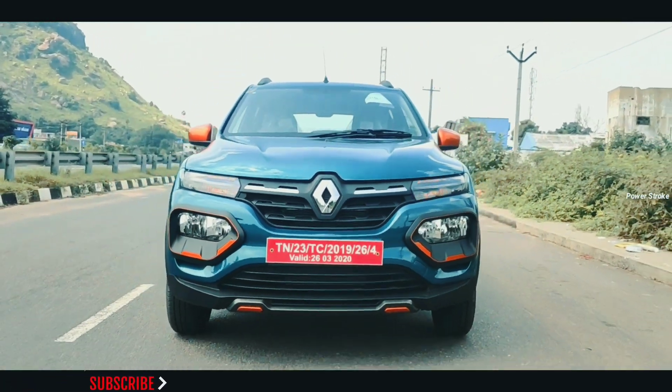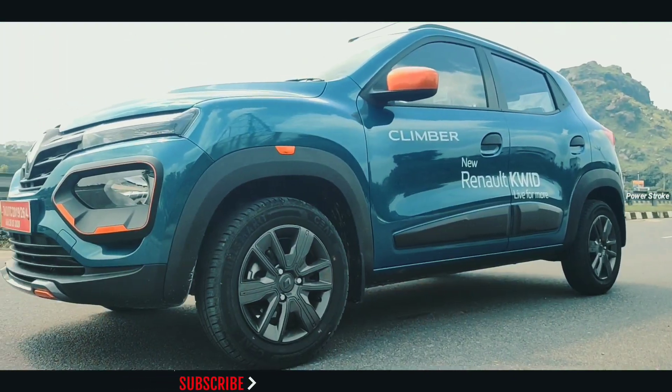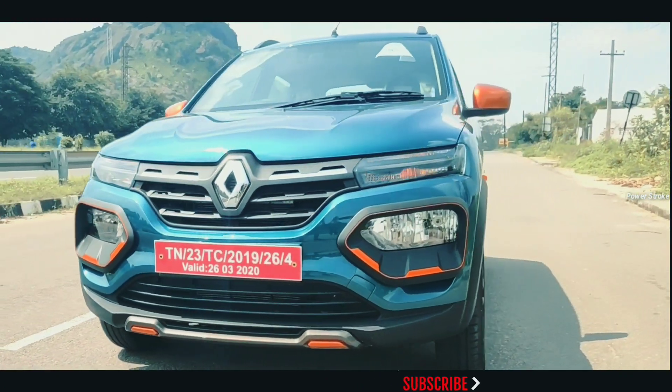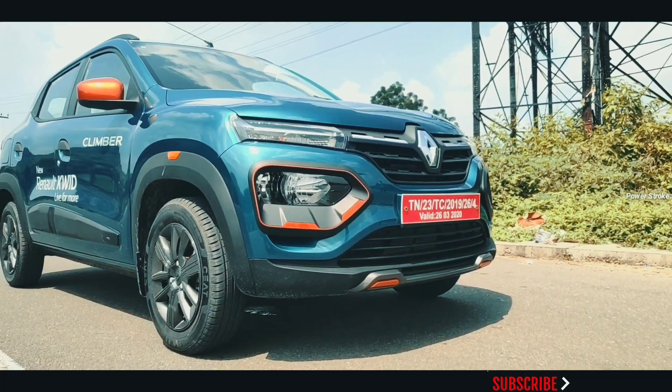The new Renault Kwid has been launched in India. It is available in eight variants and six color options. The model receives updates to the exterior and interior, while the engine specifications remain unchanged.